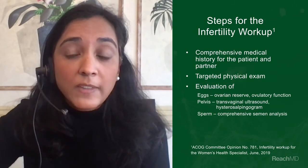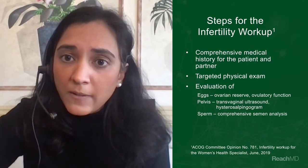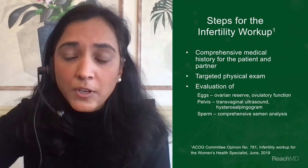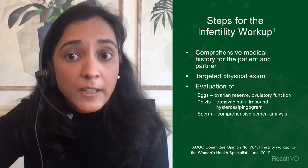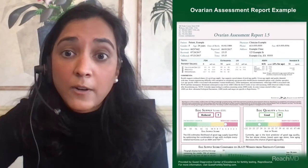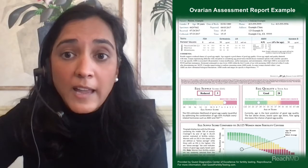Simultaneously, an evaluation of the eggs, pelvis, and sperm should be done. The best way of evaluating eggs or ovarian reserve is to obtain a cycle day three FSH and estradiol level and a cycle day independent AMH level. You must be cognizant of the patient's age as well. In my practice, I've found it extremely helpful to obtain an ovarian assessment test. Patient-specific data are generated in an evidence-based report to see where their ovarian reserve is compared to other women their age.